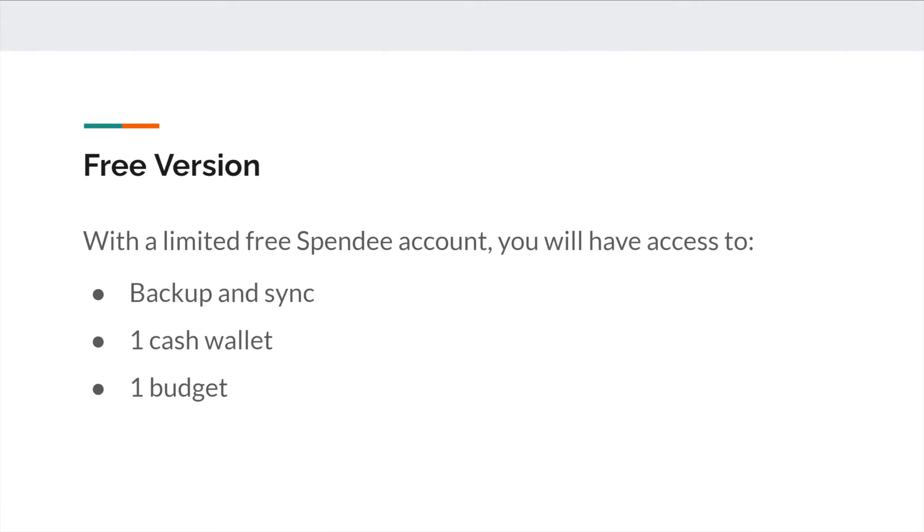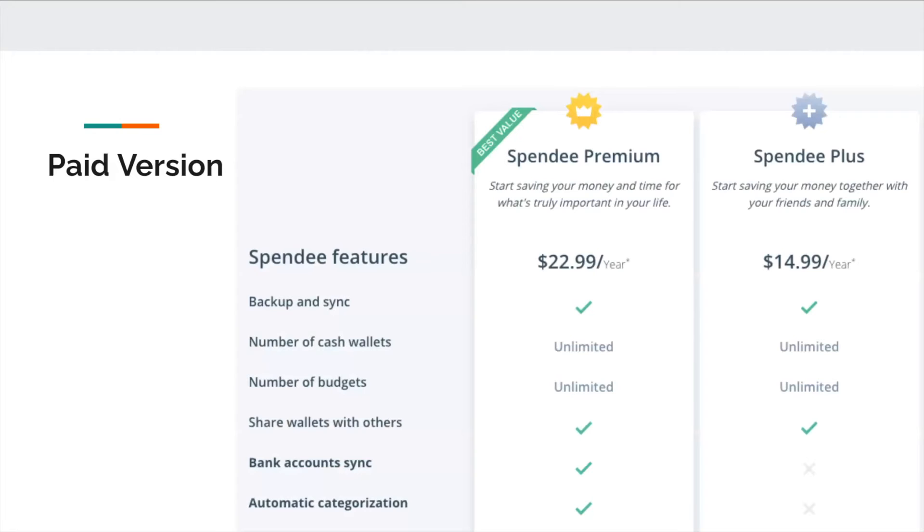For the free version, you get limited features: backup and sync, one cash wallet, and one budget. There are also two paid versions. Spendi Premium gives you everything unlimited for $22.99 a year. If you don't need bank account sync and automatic categorization, you could get Spendi Plus for $14.99 a year.